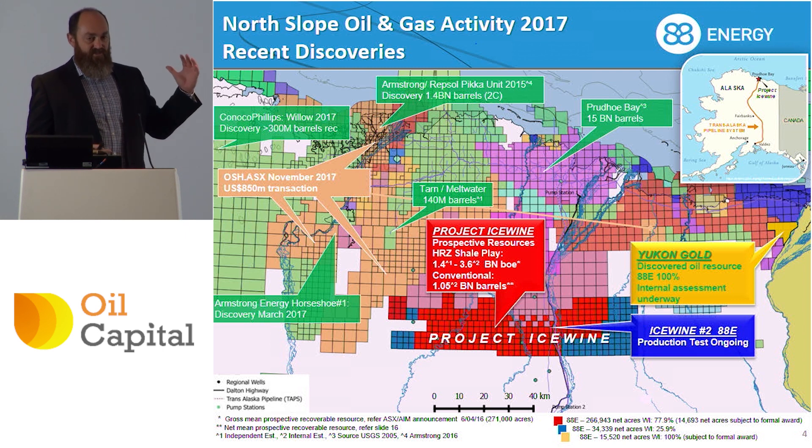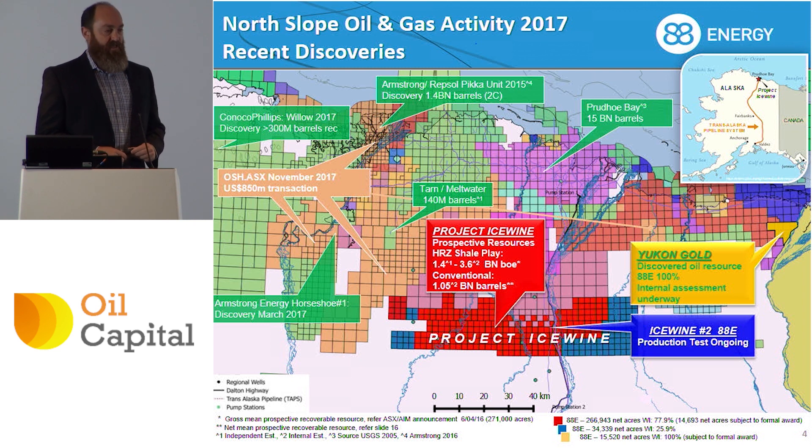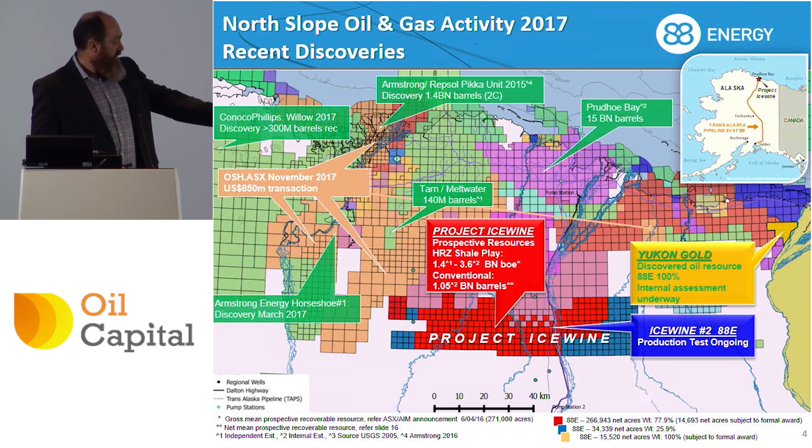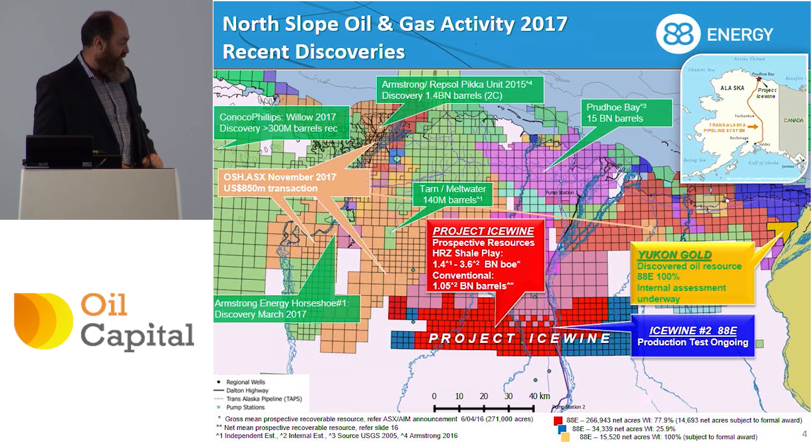Without both the below-ground story and the above-ground story, it's very hard to make a project like this work — you need both elements, and we certainly do have both in this project. The Dalton Highway is the only all-year-round operational access road getting to the north slope of Alaska; it runs 800 miles down to Anchorage. The blue part on the map is operated by our joint venture partner, Burgundy, and the red part is operated by us with a 78% working interest.